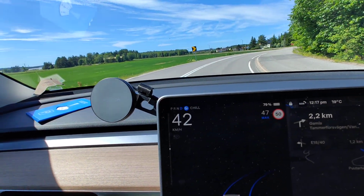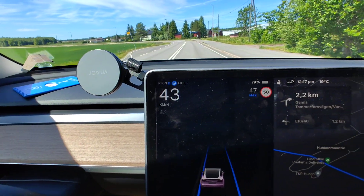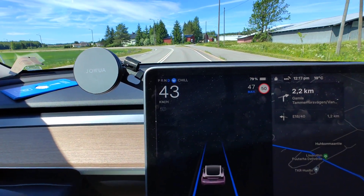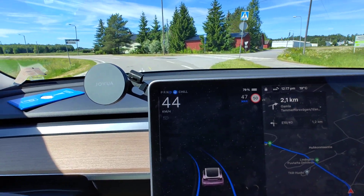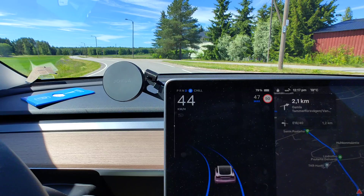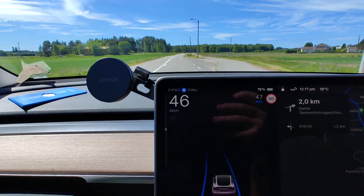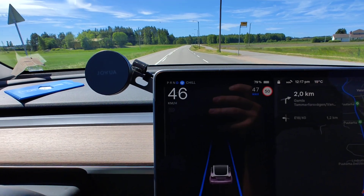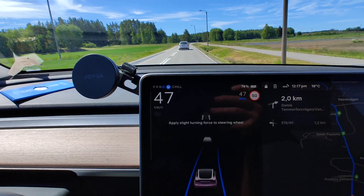Hey guys! We have autopilot engaged and it's a quite bendy road. This is in Europe so this is just the regular autopilot. We don't have full self-driving — we don't have a possibility for that. But these bendy roads, as long as we have lane lines, they work perfectly well.